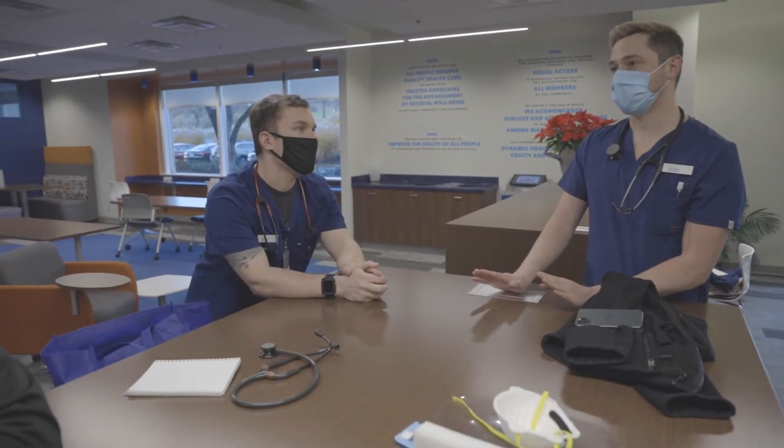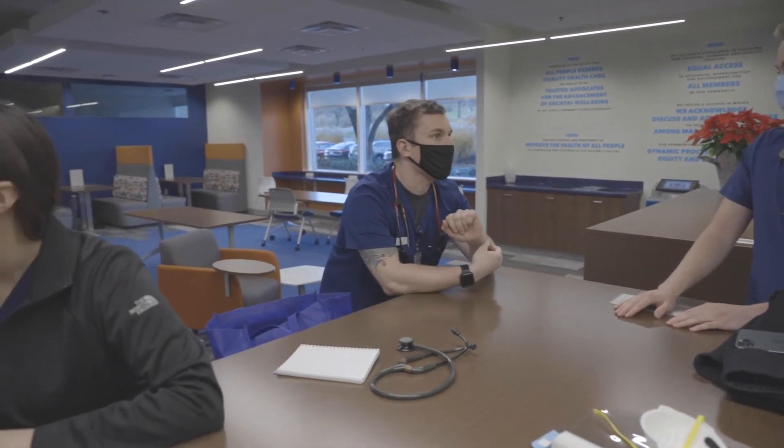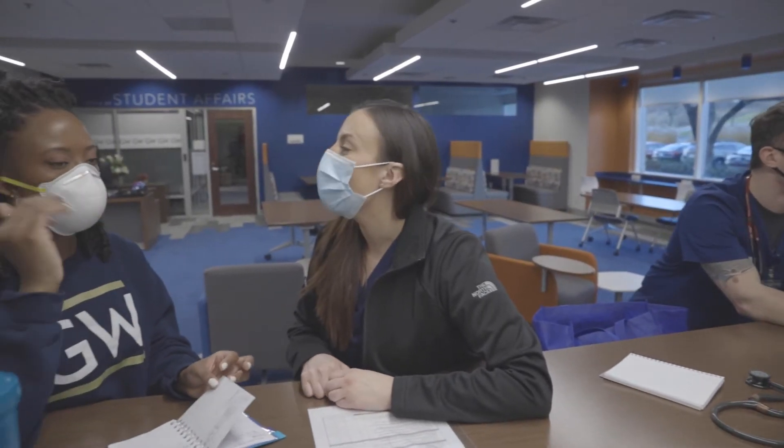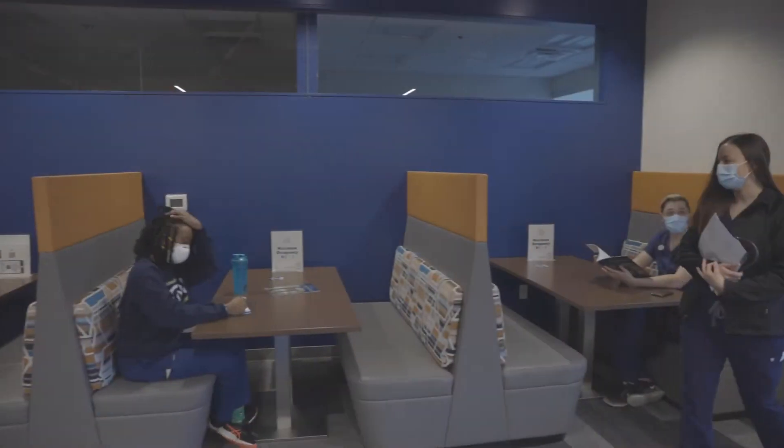As you enter the building, you'll see the Student Success Center. This is a place where students can hang out, study, relax, and support one another. Academic advisors have their offices here as well.